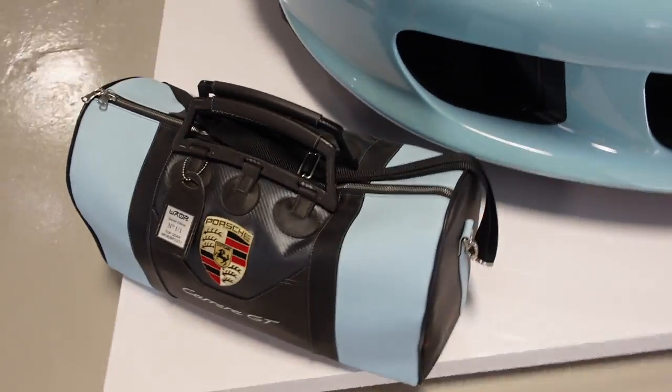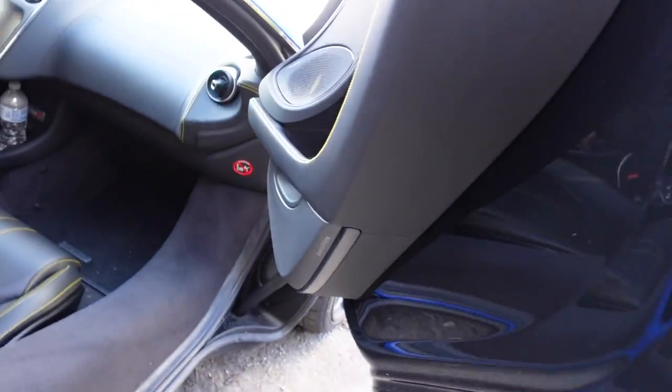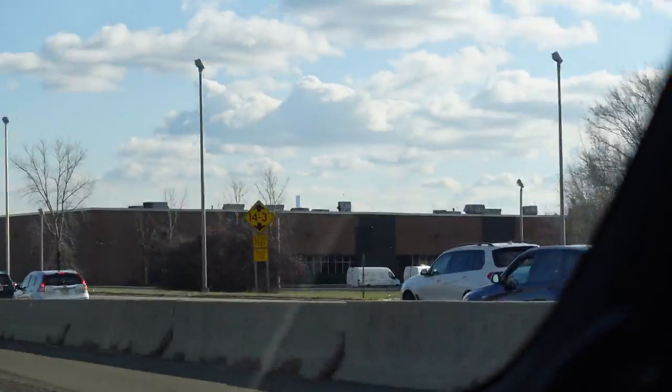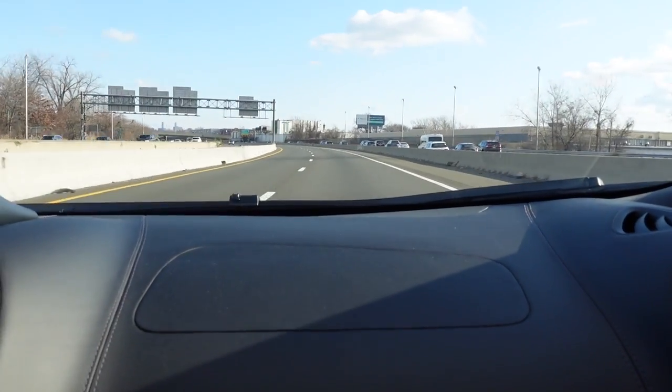So that was the last rally of 2022. Thanks for joining me — I hope you guys enjoyed this video and I'll see you in the next one.